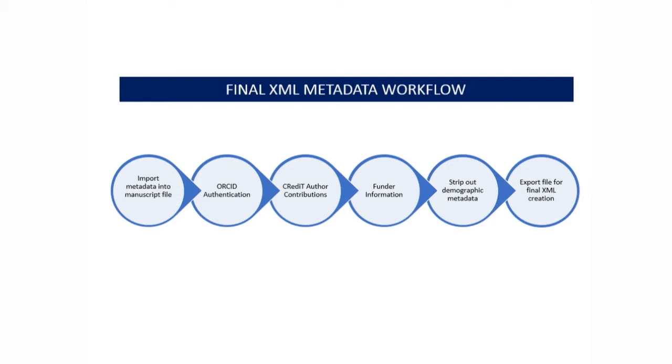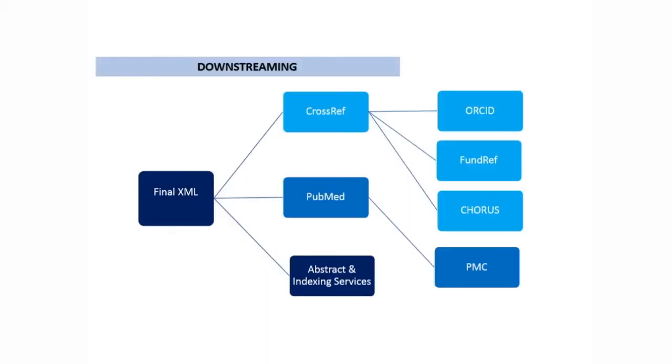A little about our final XML metadata workflow. We import metadata into the manuscript file, and our copy editors use the ORCID Integration Suite for ORCID authentication. We also include and confirm CRediT author contributions, confirm and include funder information, strip out the demographic metadata — which is most of our person metadata — and then export the file for final XML creation. Once the information turns into a final XML file, we downstream to several services. Final XML typically goes to CrossRef, which then feeds it to ORCID, FundRef, and Chorus. It's also fed to PubMed for our family of journals and to PMC for our open access journal Science Advances, and then also to all of our abstract and indexing services.